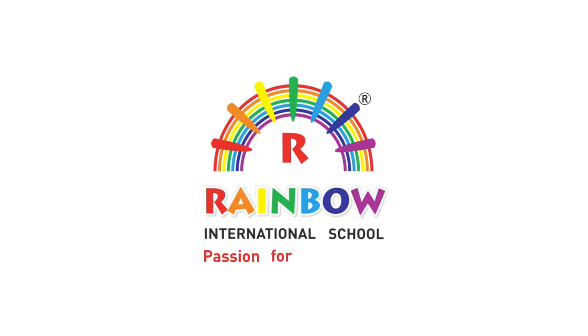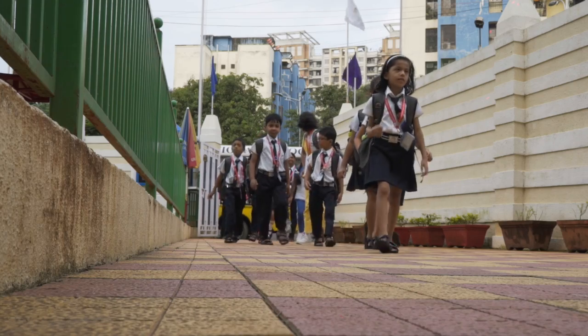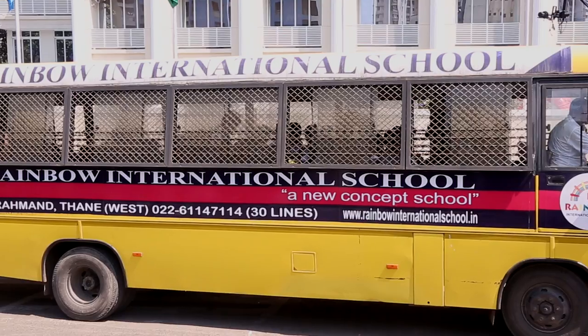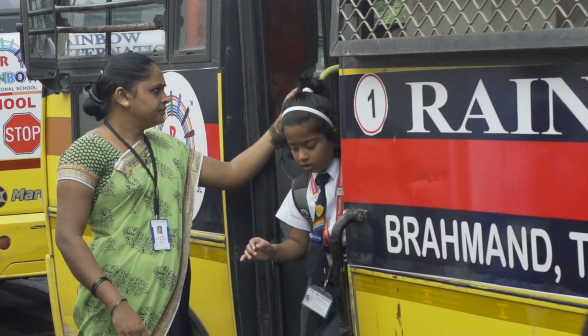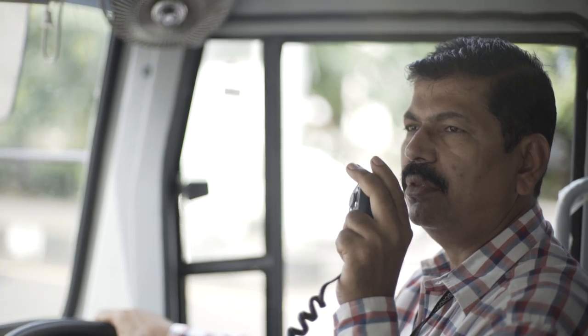Welcome to Rainbow International School. Students come to school in our own fleet of buses, which ply on different routes. Each bus has a trained driver, a lady attendant, CCTV cameras, walkie-talkie and GPS tracking.